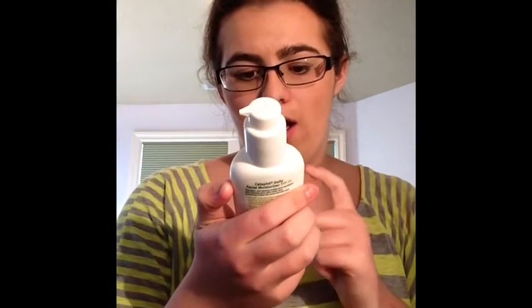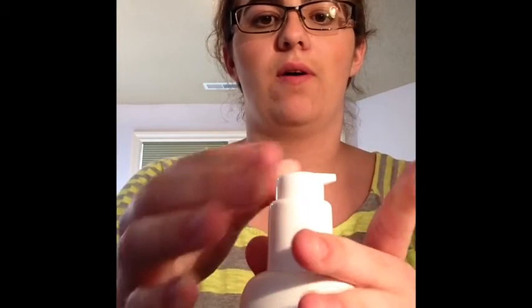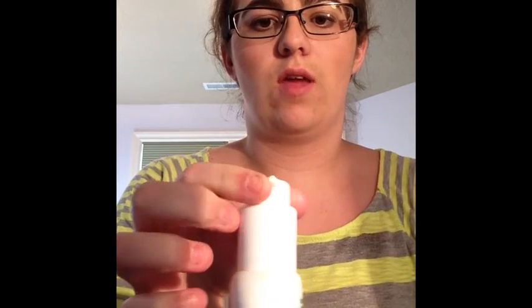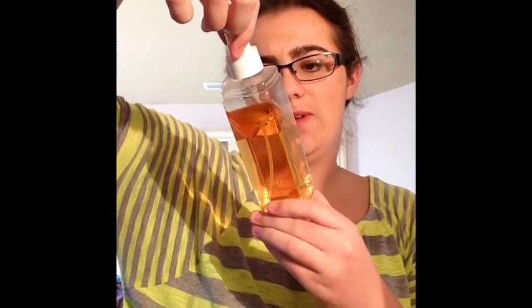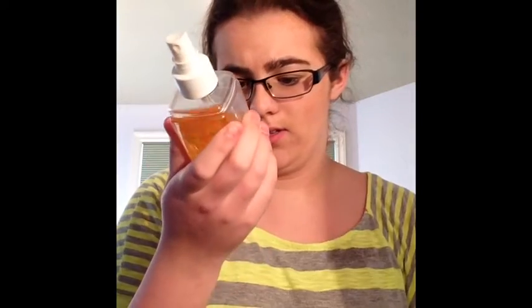The Cetaphil pump can be locked — it's locked right now, but if you turn it, you can pump it out. I don't want to pump it out because it'll get on my desk. Then I have my Ulta Vanilla Sugar Sheer Fragrance Mist with protective white tea extract. I haven't seen this in forever — it's really old, I got it for Christmas a few years ago, but it still smells really good. It's eight fluid ounces.